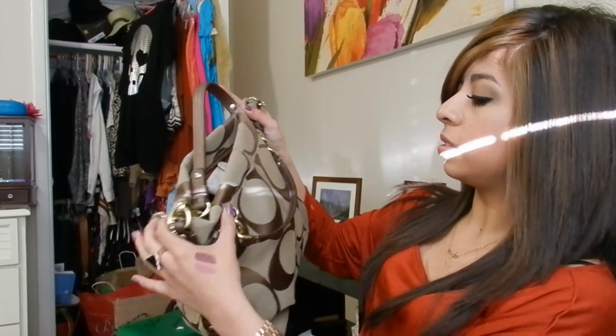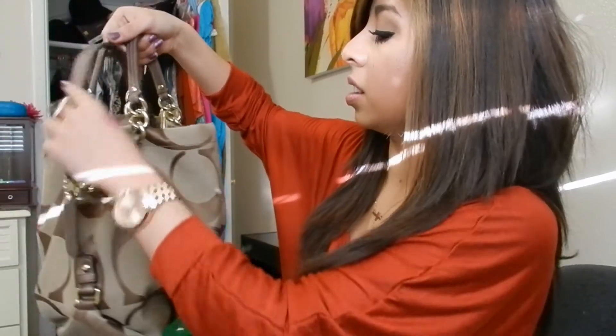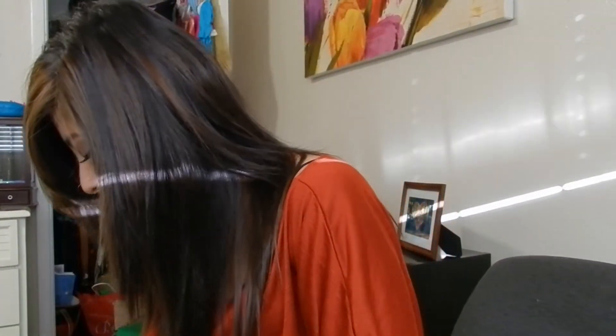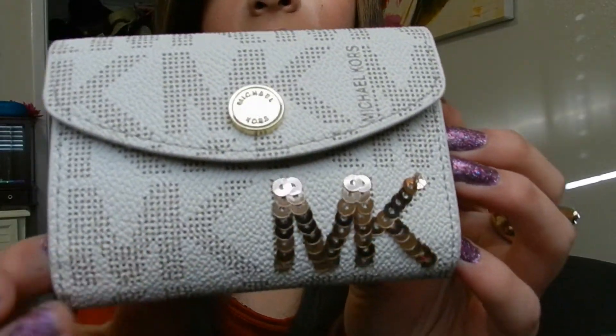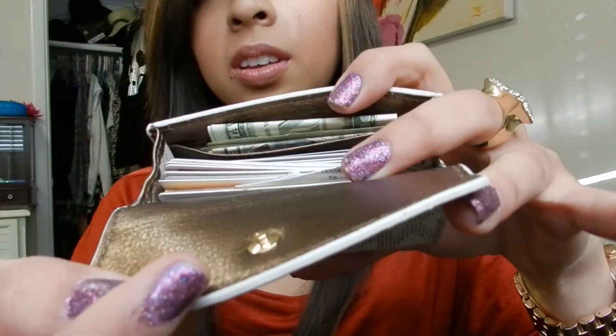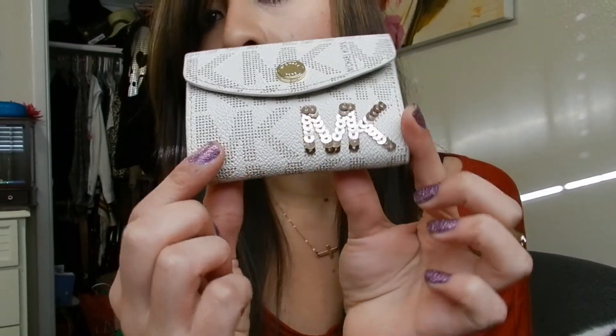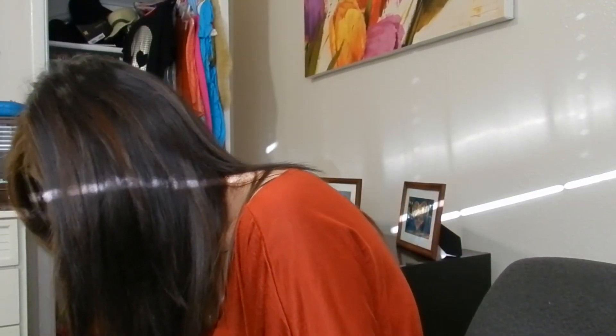I recently bought myself a Coach purse — this one was $350 but I love it so much. It has a shoulder strap and a shorter handle so you can carry it multiple ways. I also bought myself a Michael Kors wallet for about $40, which has little compartments and I really like it. I also got the same wallet for my mom for Christmas in a dark chocolate brown instead of white — same style but brown.